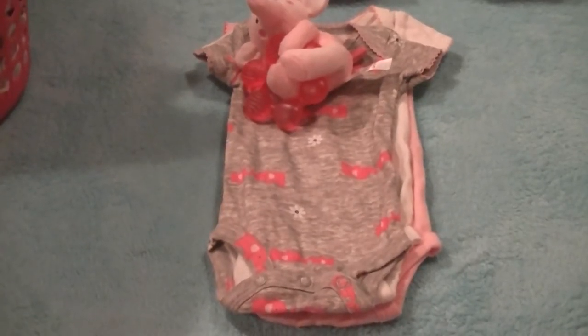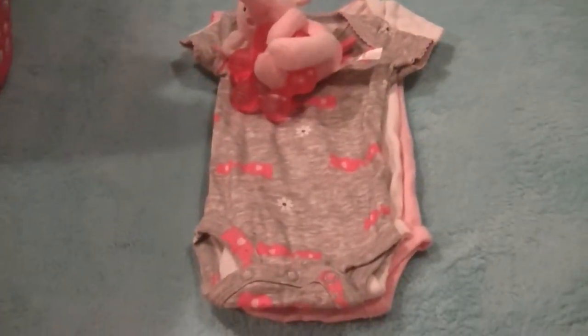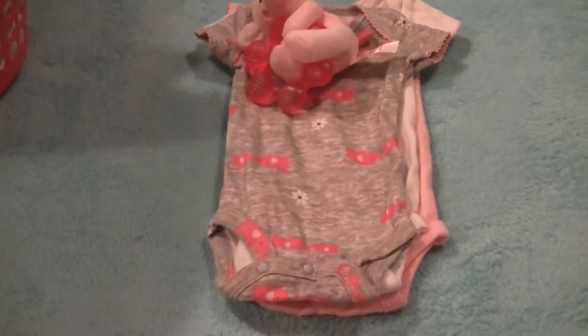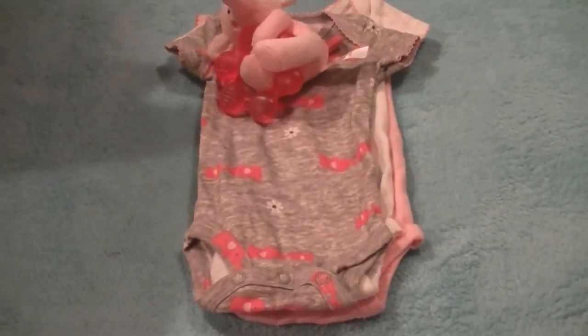Hello everyone, welcome to Journey Through My Forties. Today I wanted to show you a few things that I got while I was in the hospital and right after I got out, just from friends and relatives.